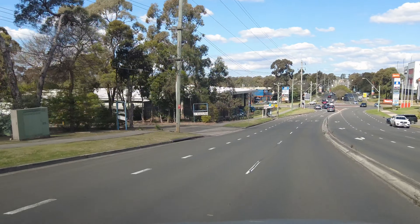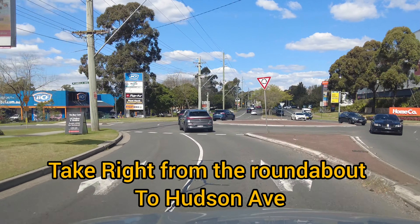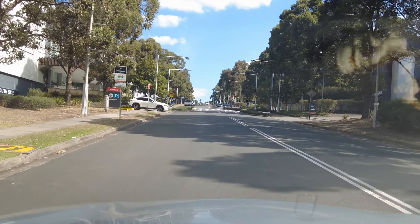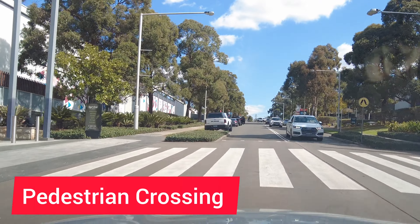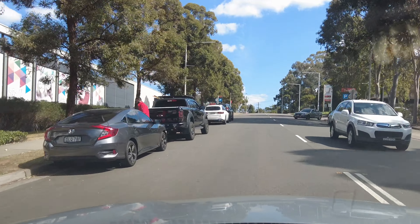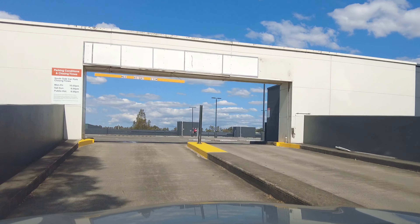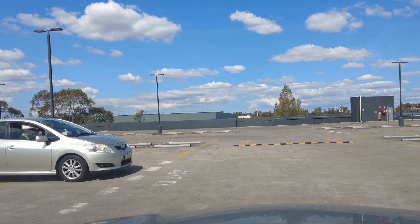Take right from this roundabout and give way to traffic on the right side. Follow the very slow speed limit here — at the pedestrian crossing the speed should be 20 kilometers per hour. Be very careful about pedestrians as their safety is a must. Then take left back into the parking area.